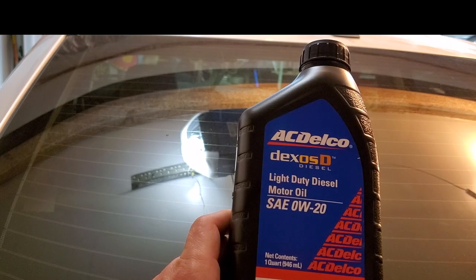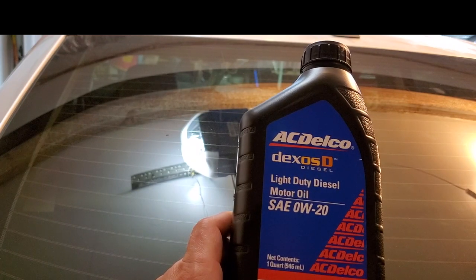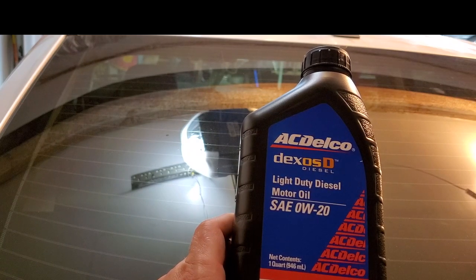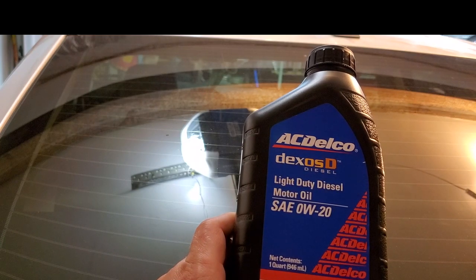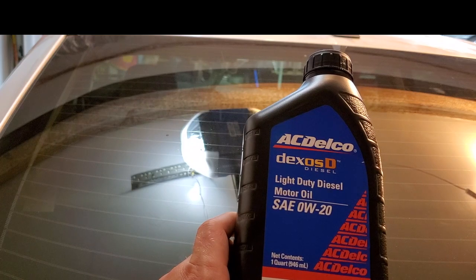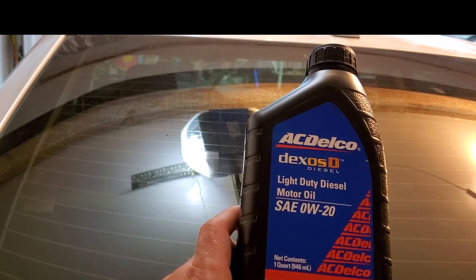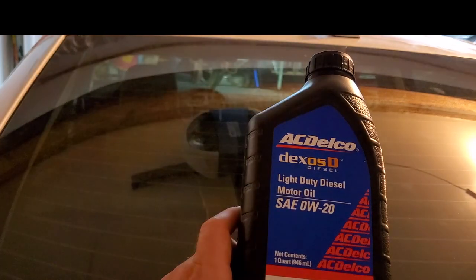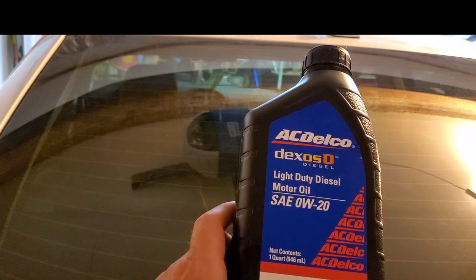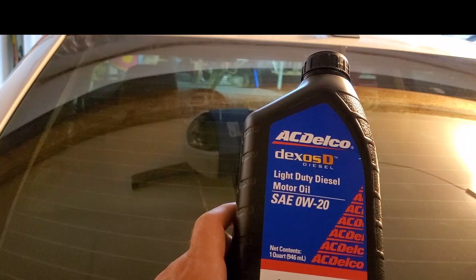If you use a quality oil — there are other brands that meet Dexos D specifications. Now you know the oil doesn't need to have the Dexos D label; it just needs to meet the specifications. I'll post a link for one that does meet them — it's a good quality oil. This customer takes his truck to an independent shop, brings his own oil and filter. I might be able to get him to switch and we'll see if the numbers improve on the next sample.